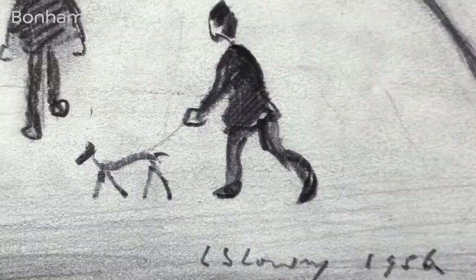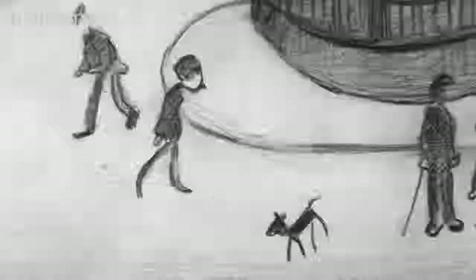From the same collection as the two oil paintings depicting Clitheroe, we are also presenting this exquisite pencil drawing, which has not been seen in public since its exhibition at the Royal Academy of Arts L.S. Lowry retrospective in 1976.